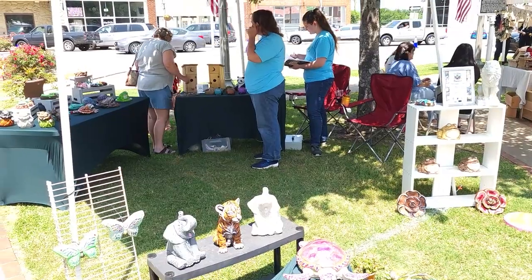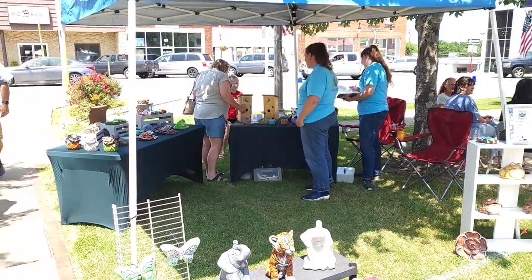We feel that it's very important for people to get out and look at what people are creating, because there's a lot of very interesting things — from upscale things to down-home country backwoods hang-it-on-the-wall kind of stuff.